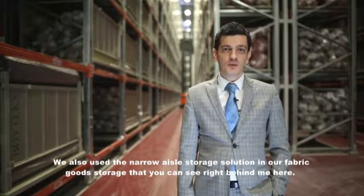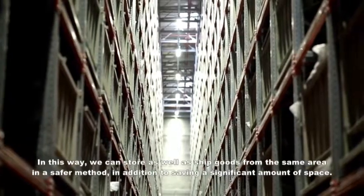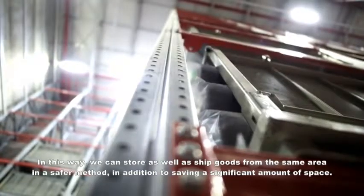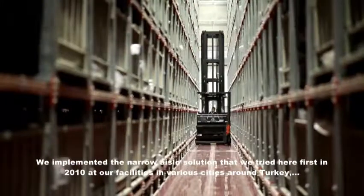Our new investment was completed in 2015. In our Mami fabric warehouse — which you can see behind us — we implemented a narrow-aisle system solution, achieving significant space savings and allowing us to carry out both our storage and shipment operations in a single area, more safely.